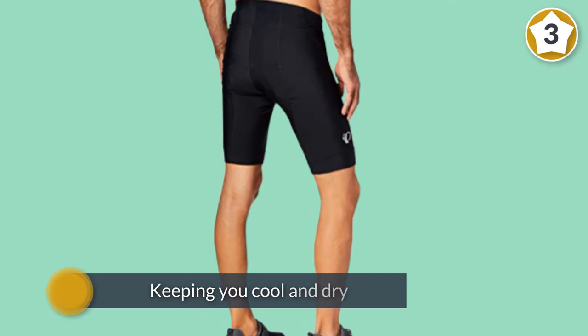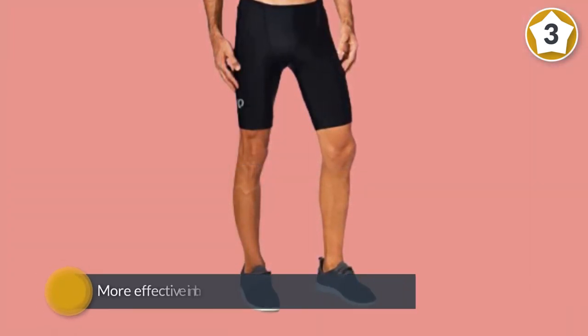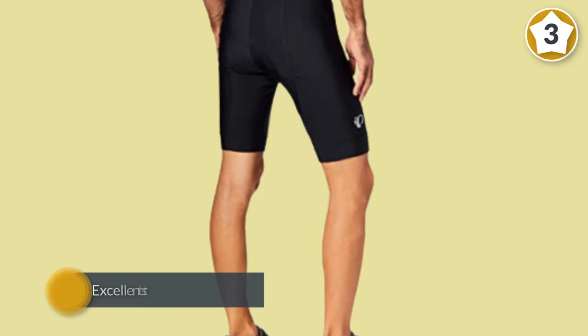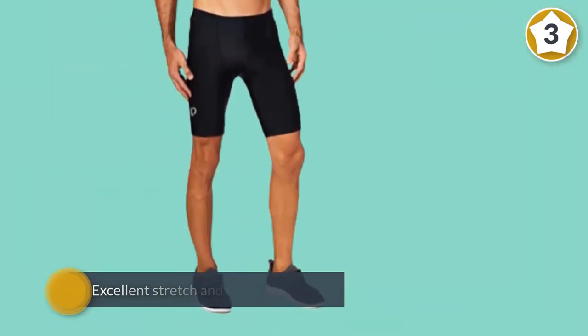Number three: Pearl Izumi men's 111608 cycling shorts. You can't go wrong with these Pursuit Attack shorts from Pearl Izumi — great fit, comfortable, and well-designed chamois. The Select Transfer fabric sets the benchmark for moisture transfer, keeping you cool and dry even when temperatures rise. The 8-panel anatomic design is sleek and supports muscles.